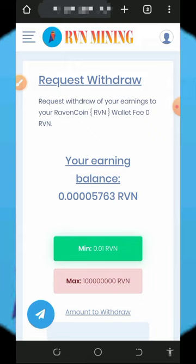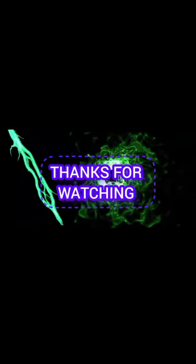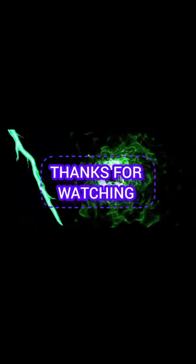That's all about the website and how it works. If you found this helpful, please consider subscribing and turning on notifications for the next video. If you have any problems, comment below and I'll respond shortly. Thank you for watching, God bless you, and goodbye for now.